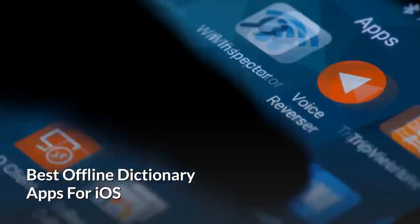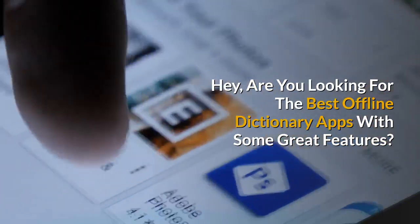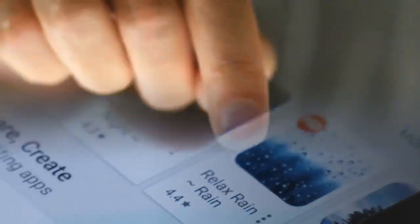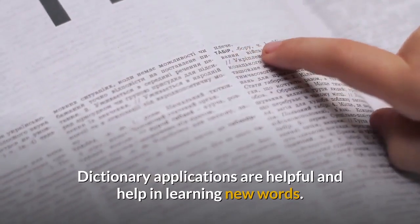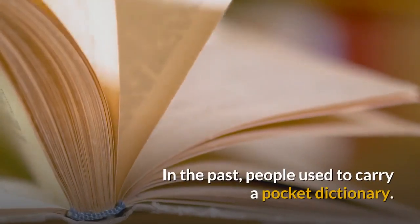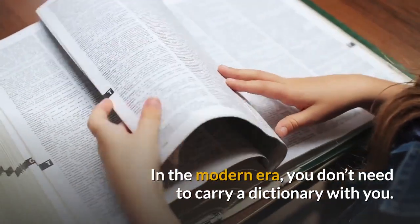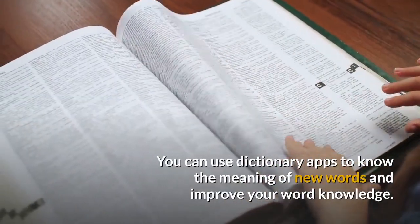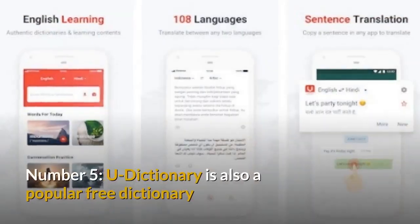Are you looking for the best offline dictionary apps with some great features? I found 5 best offline dictionary apps. Dictionary applications are helpful and help in learning new words. In the past, people used to carry a pocket dictionary. In the modern era, you don't need to carry a dictionary with you. You can use dictionary apps to know the meaning of new words and improve your word knowledge.